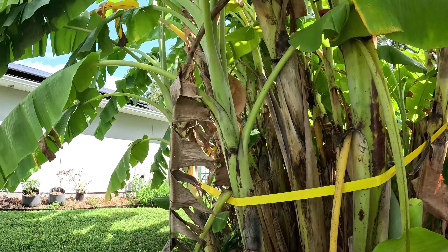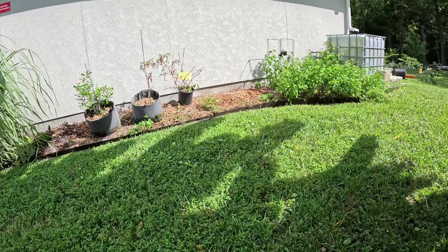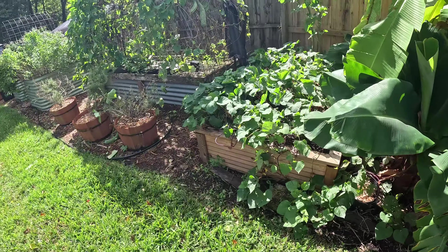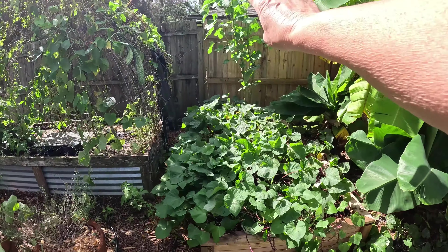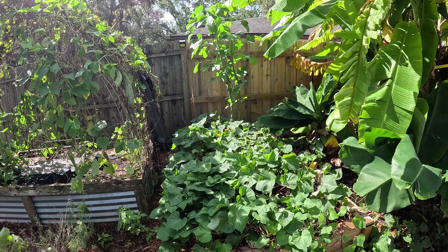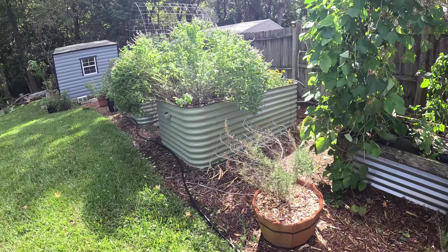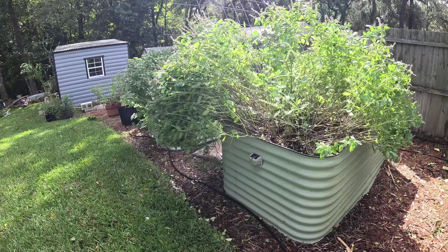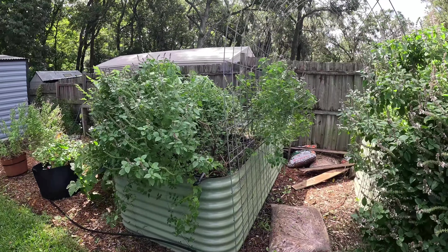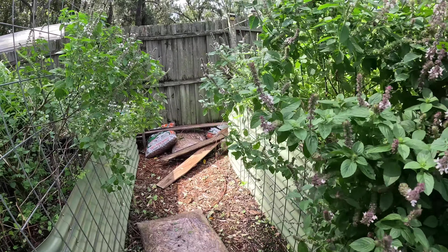Walking over this way — just some wind-blown areas. Interestingly, that okra broke off during Debby so I just cut the top of it off and it's okay because it was lower. That all held in — very windswept.